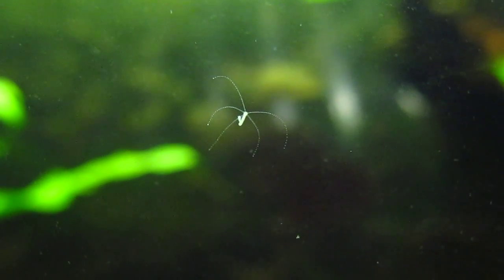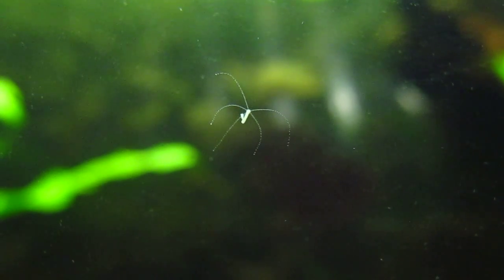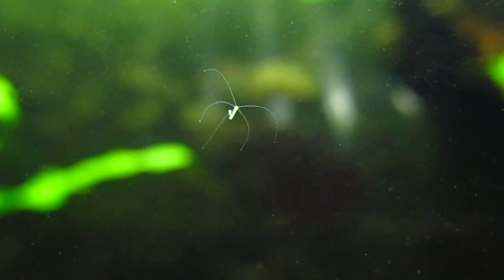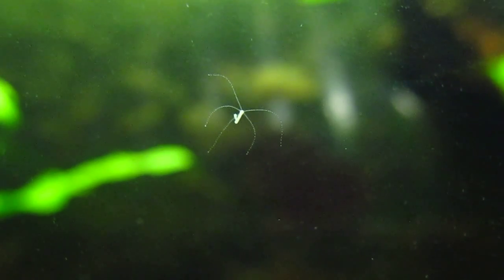This hydra shows that there is abundant plant life for it to live and there are enough microorganisms living in my tank for them to successfully reproduce and live.